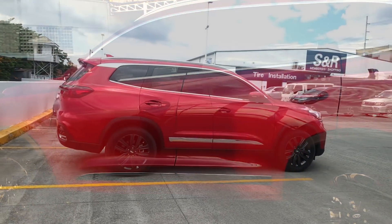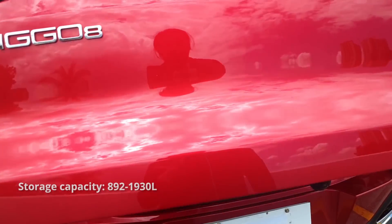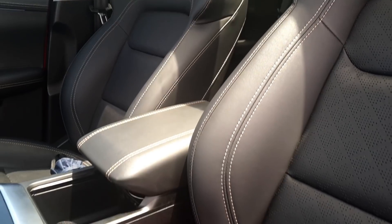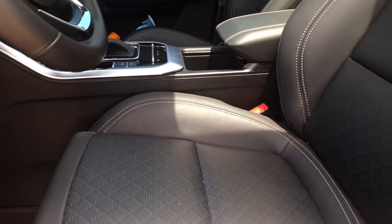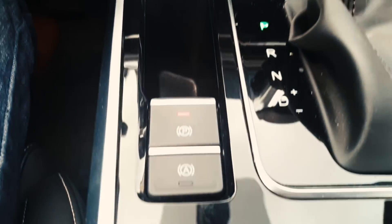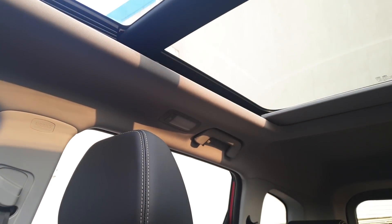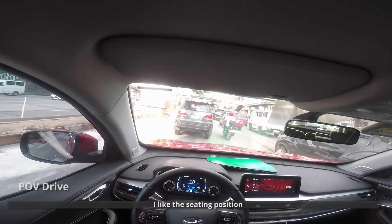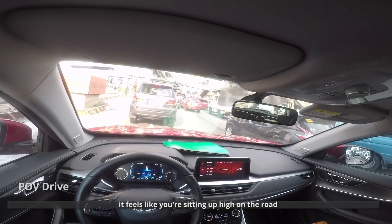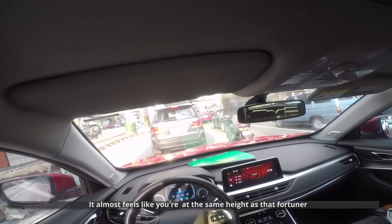The Tiggo 8 also has heated side mirrors, a 360 camera, a power liftgate, power-adjustable seats, heated seats, dual-zone climate control, auto brake hold, a panoramic sunroof, and an N95 cabin filter which should be able to filter out most airborne particles in your cabin. I like the seating position — it feels like you're sitting up high on the road, almost at the same height as a Fortuner.